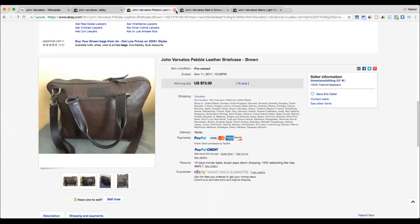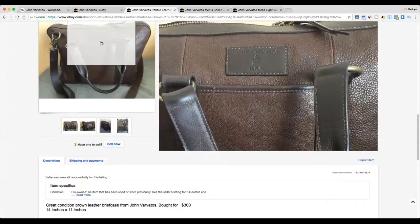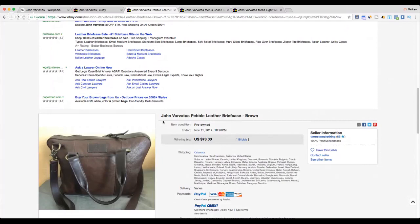Next up is a John Varvatos pebble leather briefcase — who would have thought it would bring in good money? Well, 16 bids came in on this item. It appears to be in great condition, sold for 73 dollars plus shipping out of San Francisco. The original MSRP was 300 dollars. There's a little star — they're always proud to advertise made in the USA. Be on the lookout for leather briefcases; there's definitely money to be made there.